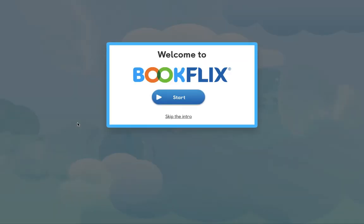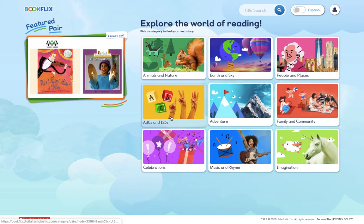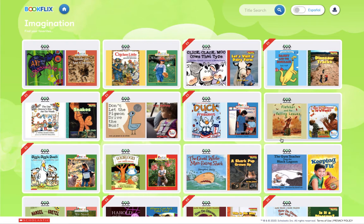Once prompted, put in your library card and PIN number. BookFlix pairs both a picture book and a nonfiction picture book together online. Simply choose your category, such as Imagination, and choose your pairing. Some pairings are even available in both English and Spanish.